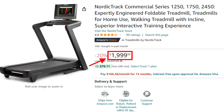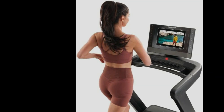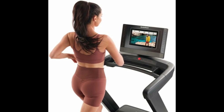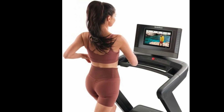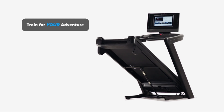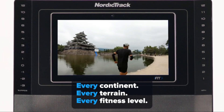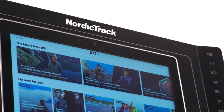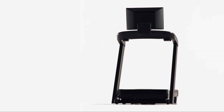However, the higher price point may be a consideration for budget-conscious buyers. Additionally, some users have noted that the iFit subscription, while optional, can add to the overall cost if you choose to use it. Also, this is a piece of heavy equipment. Overall, if you want a top-of-the-line quiet treadmill with exciting features and excellent performance, the NordicTrack Commercial 1750 is a no-brainer choice for your apartment.